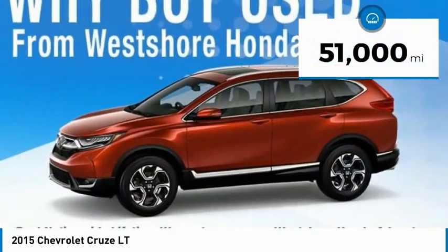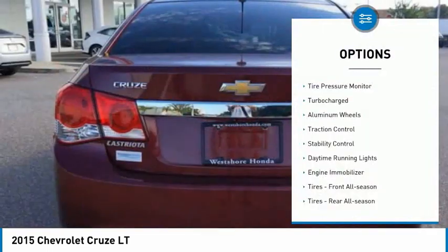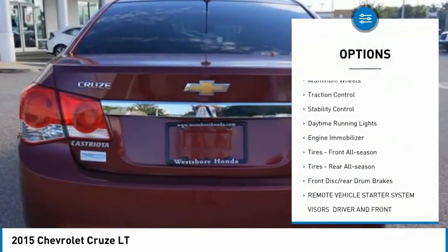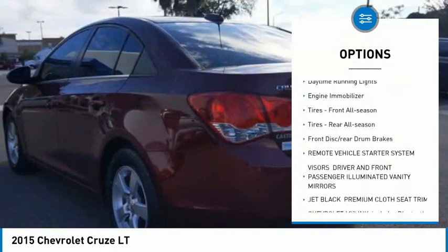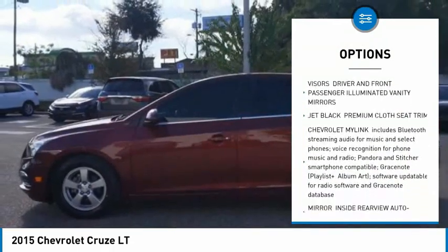This vehicle has less than 55,000 miles. Here are some of this vehicle's great options: tire pressure monitor, turbocharged, aluminum wheels, traction control, stability control, daytime running lights, engine immobilizer.